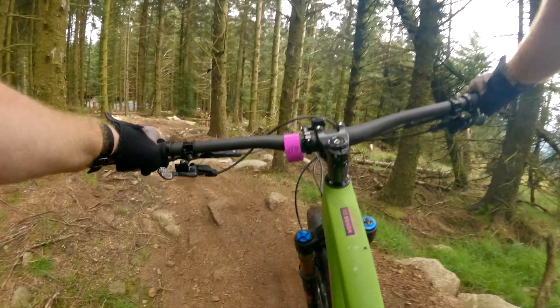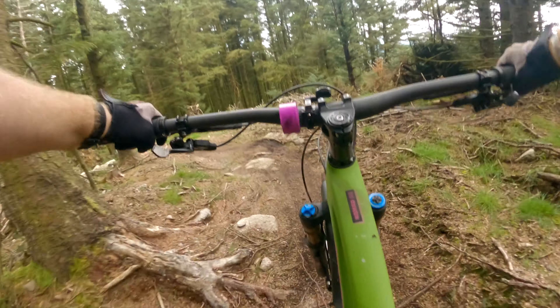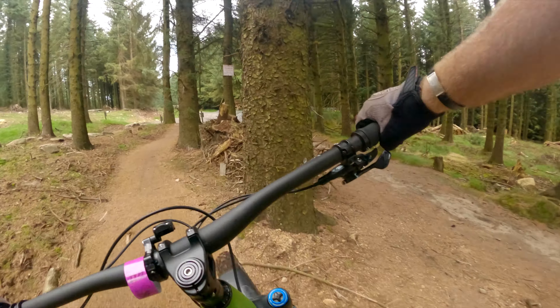Rocks everywhere. Is there a little bit of a flow going on here? Nice. Over under the rock — whoa! Got a jump there. Stay left.